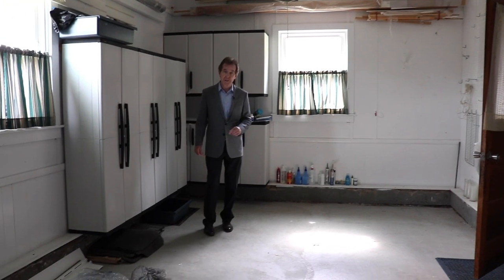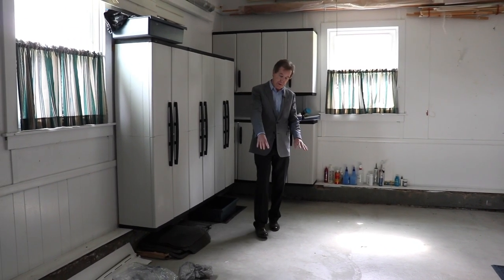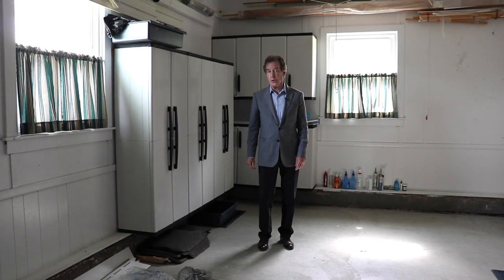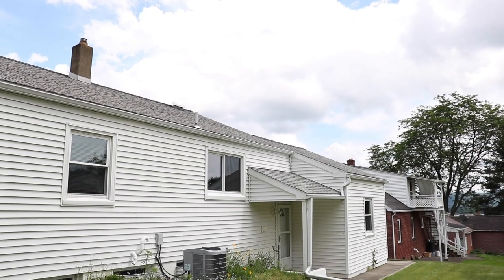It's a one-car garage, but there's a double driveway outside. The concrete floor in the garage and the driveway are less than 10 years old. There is also a newer circuit breaker box with 200-amp electric.